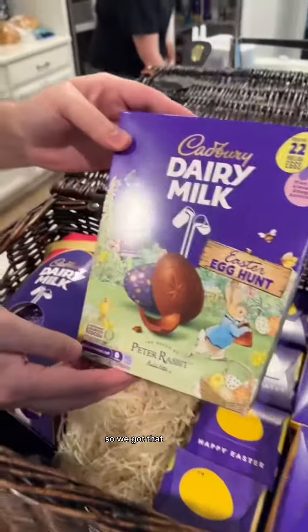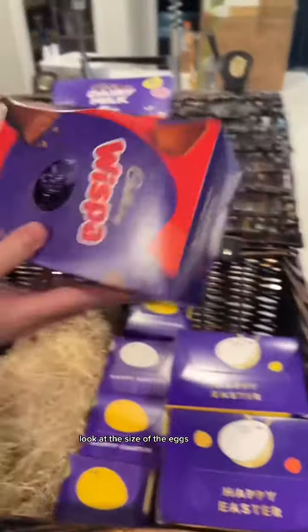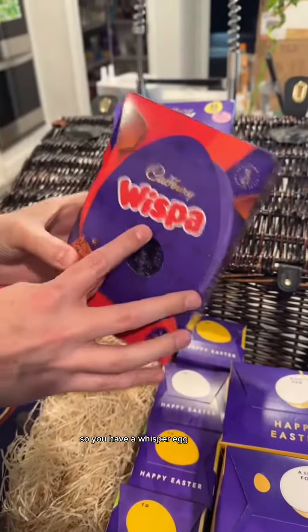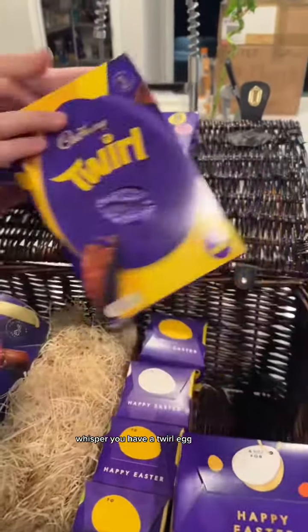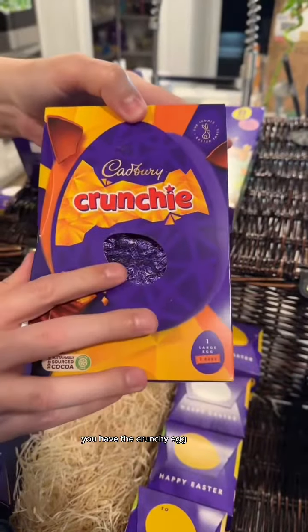Let's show them. So we got that — that's an egg. Look at the size of these eggs. So you have a Wispa egg, a Twirl egg, and the Crunchy egg.